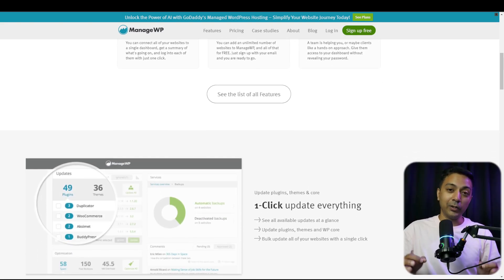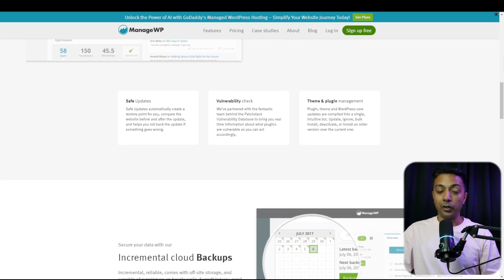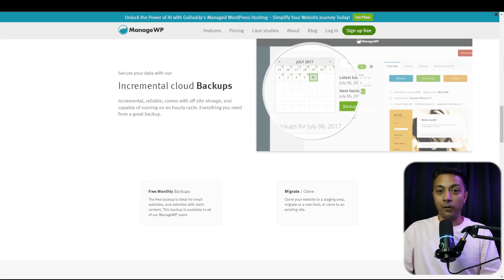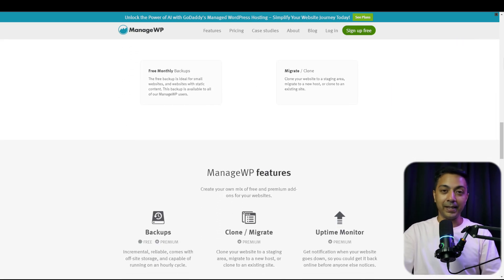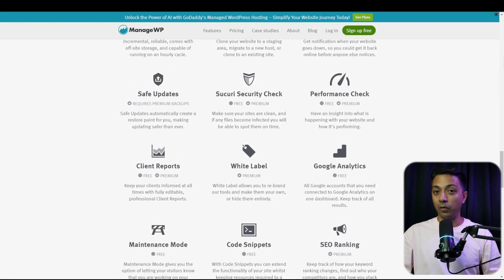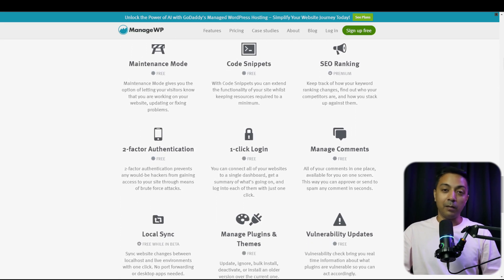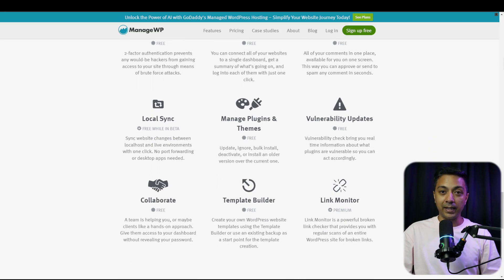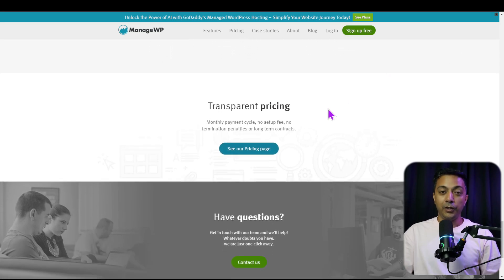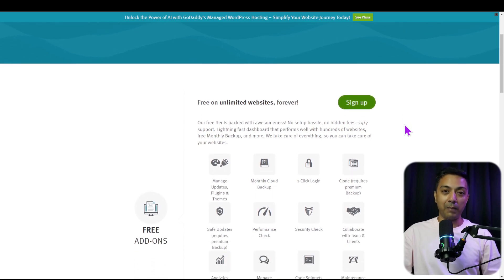But that's not all. It also includes features like maintenance mode, which allows you to update your site without losing visitors. You can also access client reporting and analytics to see your site performance, and run performance checks to ensure your site always remains healthy. To take things to the next level, you can purchase premium add-ons to access even more features. These include the ability to backup, restore, and clone your site, performance safe updates, gain valuable SEO insights, and a lot more.